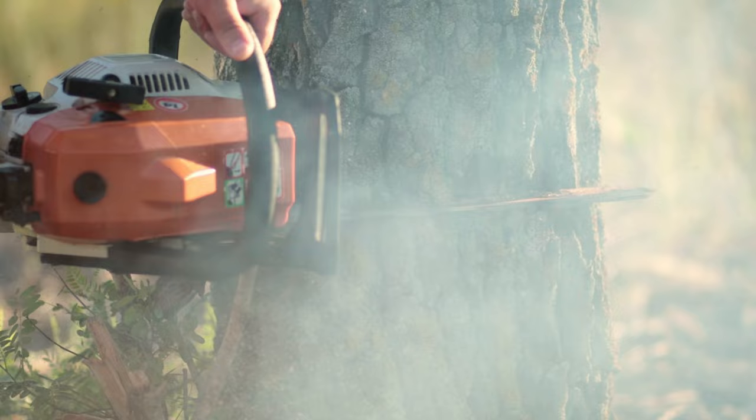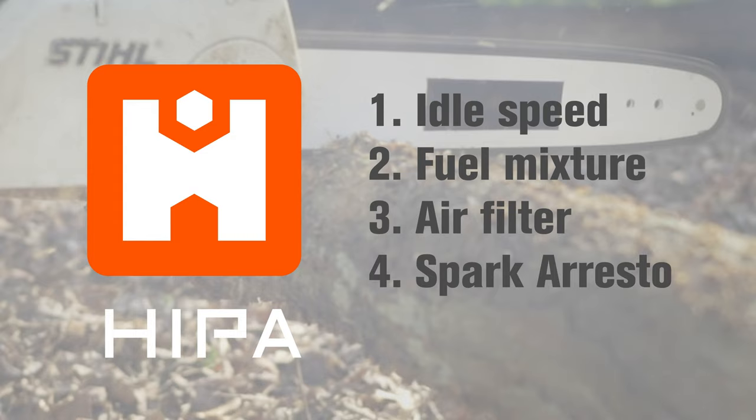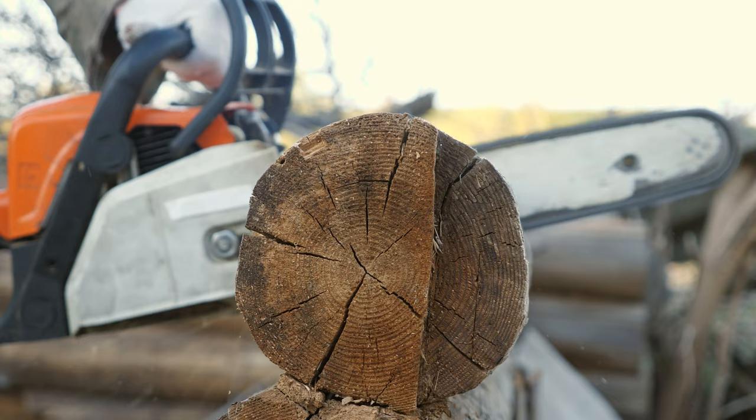Here's a quick recap of the five reasons your chainsaw may be smoking. Remember to check the idle speed, fuel mixture, air filter, spark arrester, and chainsaw bar oil regularly to ensure that your chainsaw runs smoothly. If you're still experiencing smoking issues after addressing these factors, it's best to consult with a professional for further assistance, as your chainsaw may have a more serious mechanical problem.